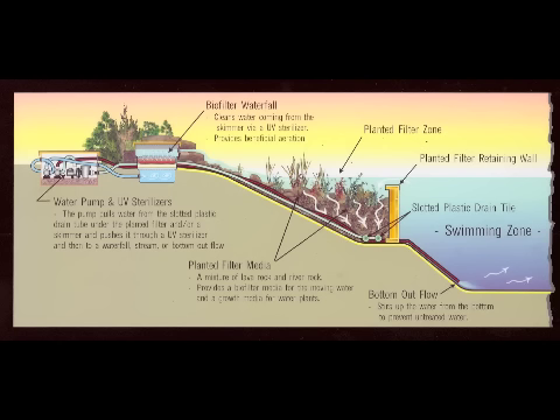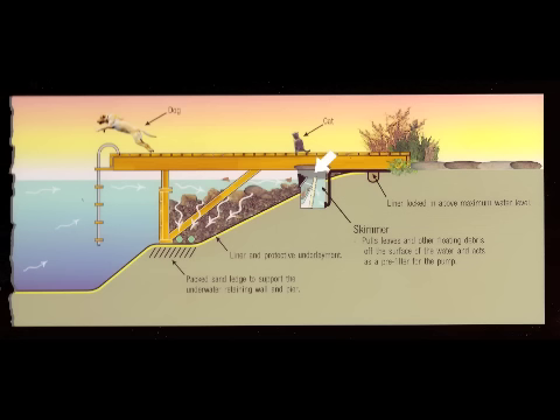Natural swimming pools clean water through a carefully engineered cycle. Water from the swimming zone is continuously pulled through a planted biological filter by a pump, which forces the water over a waterfall and back into the swimming area. Other features include a dock or pier for people to get in and out of the pool, and skimmers, which pull leaves and other floating debris off the water before they sink to the bottom. Natural swimming pools are dog friendly. Cats may find them interesting too.